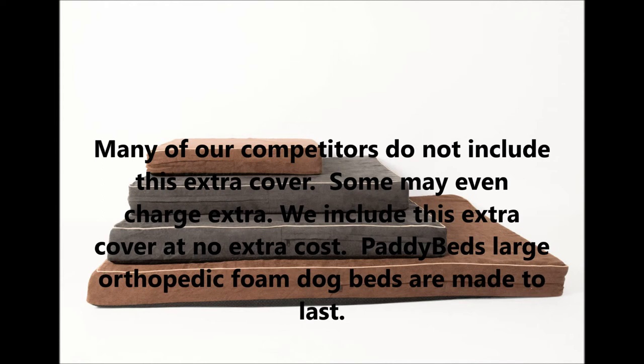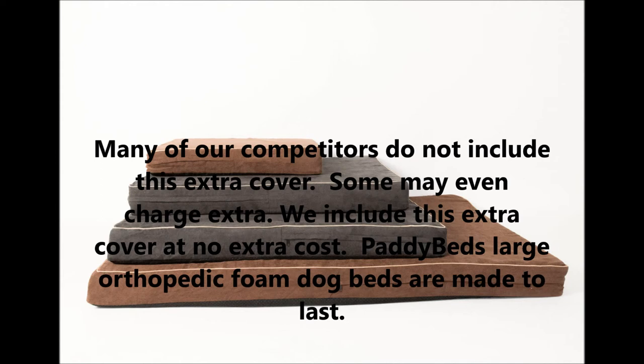Patty Beds large orthopedic foam beds are made to last. The Abruzzese Mastiff is known for being a very lovable giant, and some may experience problems such as hip or elbow dysplasia. Patty Beds extra large foam beds for dogs are great for healthy dogs or dogs with hip and joint problems. We recommend the 55 inch by 37 inch by 4 inch size for this breed, with a 55 inch by 37 inch by 6 inch also rumored to be coming soon.